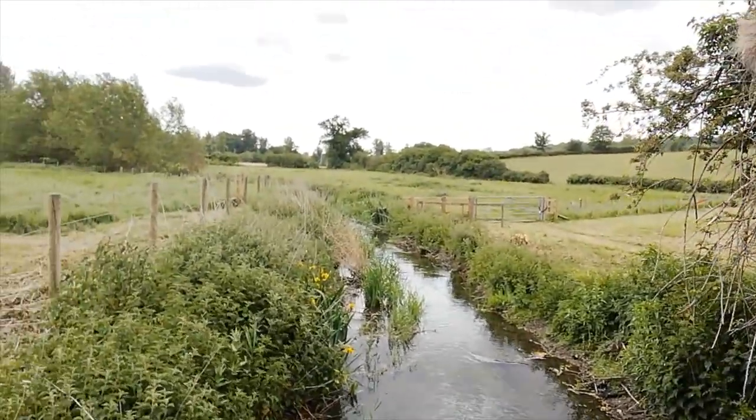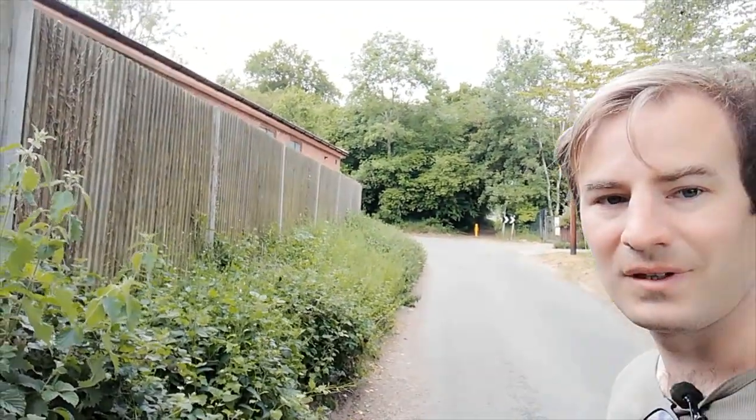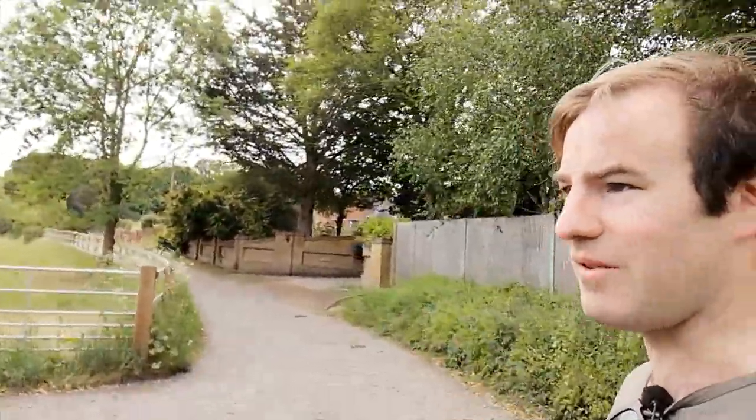I've now just come about a mile from Bottom House Farm Lane - see where that yellow post is. I came out the footpath along there. It's been a very pleasant walk along the valley, but it wasn't actually right by the river - the river was always a field or so away. I'll be carrying on down to Chalfont St Charles village center, which is about a quarter of a mile away now.